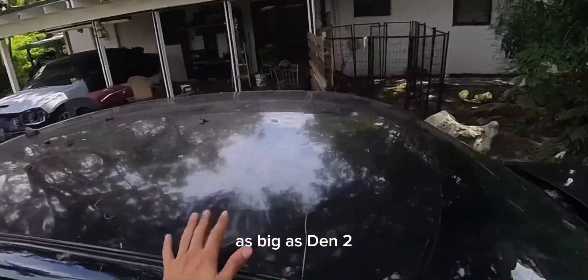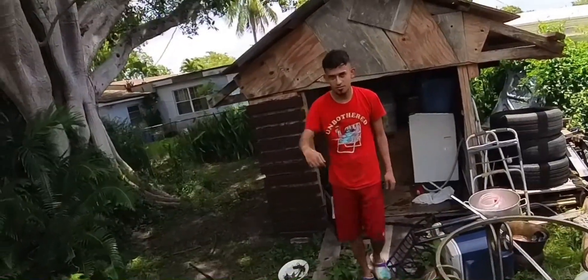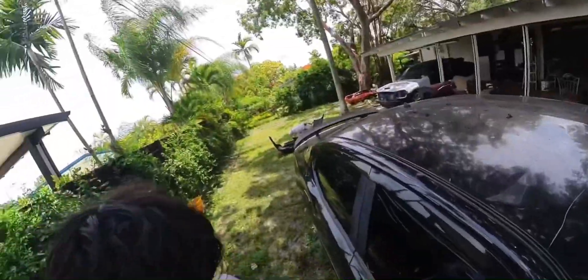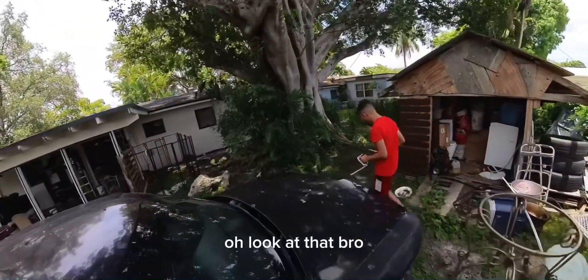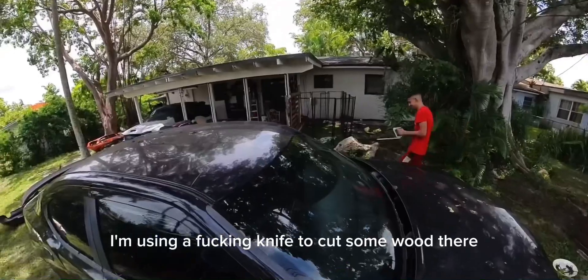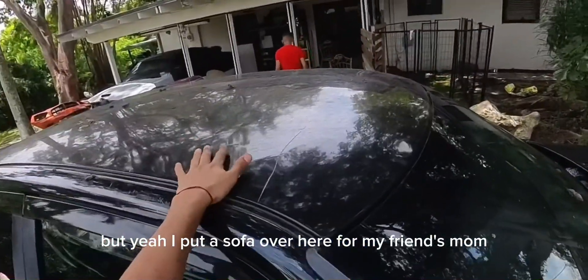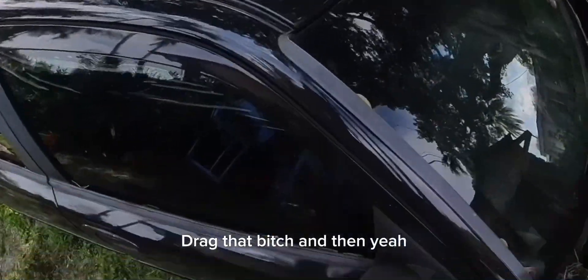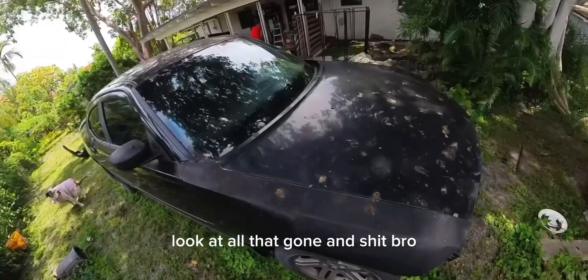Look at this big dent too. And the vinyl — I was using a knife to cut some wood there. I put a sofa over here for my friend's mom and she messed it up. Look at all that iguana shit, bro.